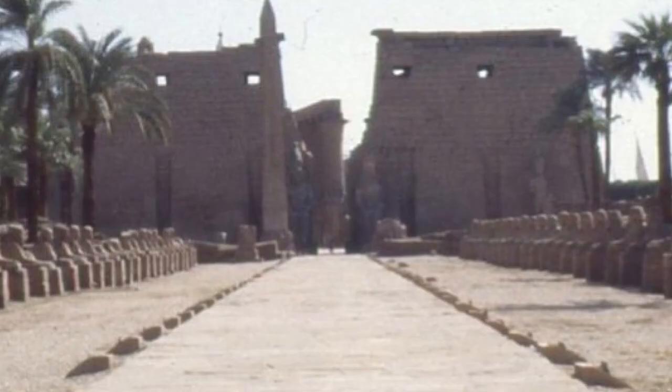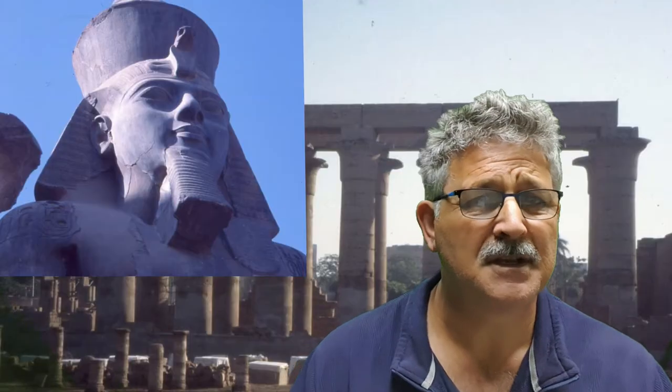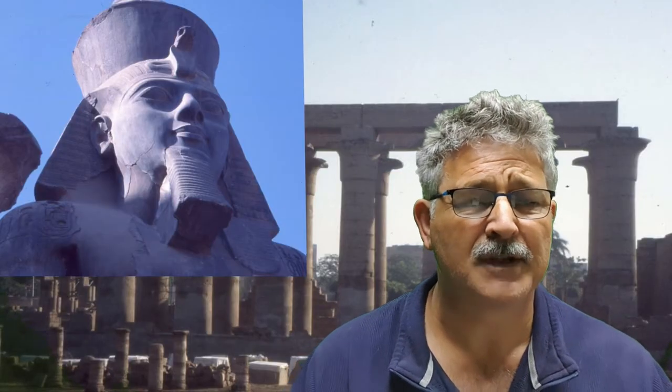In front of the pylons there used to be standing statues of Ramesses. You can see two fine colossal seated statues which are really like serdabs — places to leave your offerings. They are seated statues indicating a serdab nature, so if you couldn't afford to proceed into the open court, you could leave your offerings by these statues.